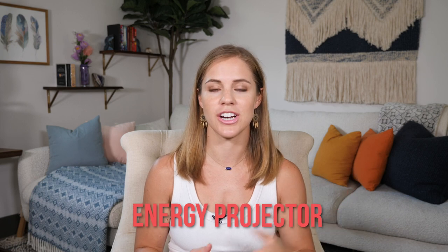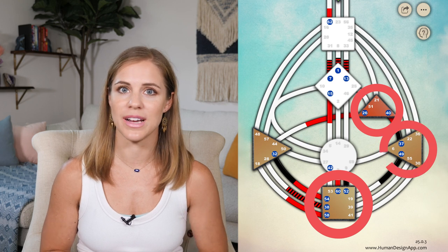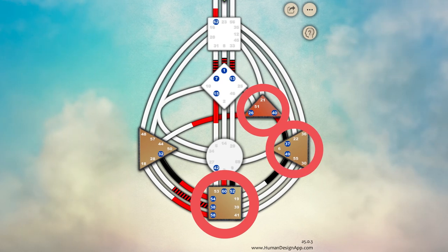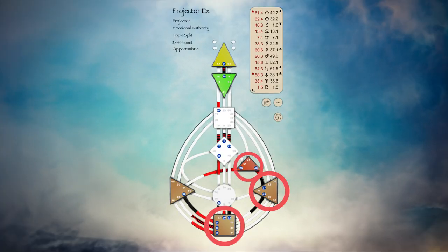There is all this talk within the human design community that projectors can only work three hours per day and they have limited energy, and a lot of projectors don't resonate with that. In this video I really want to break down a specific type of projector which is an energy projector. This means that you either have the root, the ego, or the solar plexus defined or colored in within your chart — you might even have all three, which means you have quite a bit of energy as a projector.